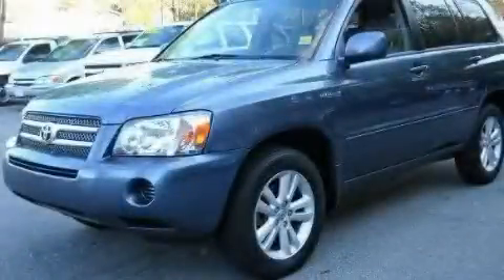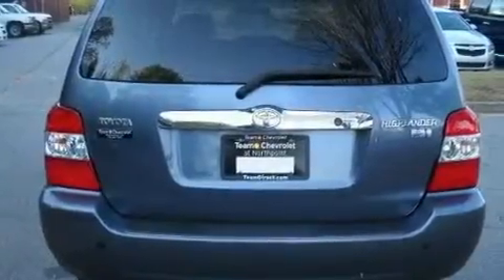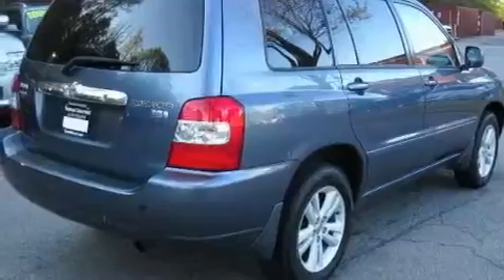This is a 2007 Toyota Highlander — functional utility for a modern lifestyle. It has a 3.3-liter six-cylinder engine and an automatic transmission.